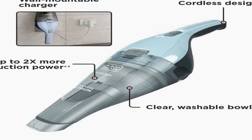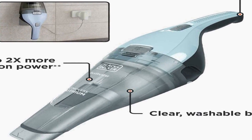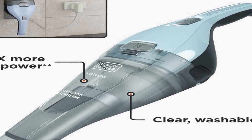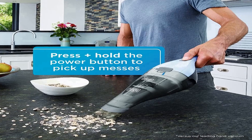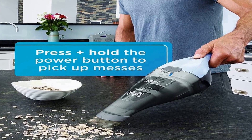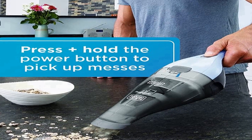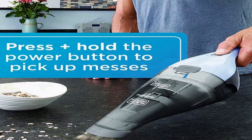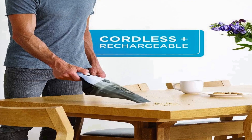Its cordless operation eliminates the hassle of cords and allows for unrestricted movement, making it suitable for quick cleanups in various settings from the kitchen to the car. Equipped with strong suction power, this DustBuster effectively tackles a wide range of debris including crumbs, pet hair, and dust. It features a translucent bagless dirt bowl that makes it easy to monitor dirt levels and simplifies the emptying process.